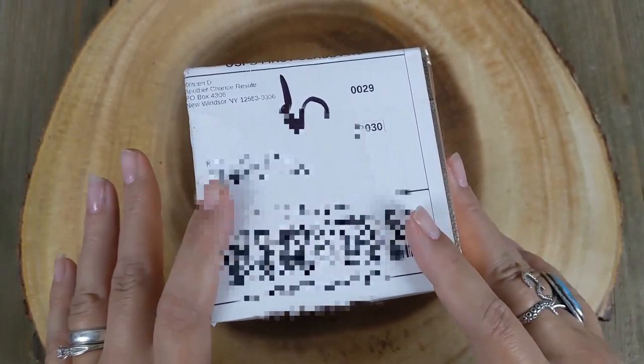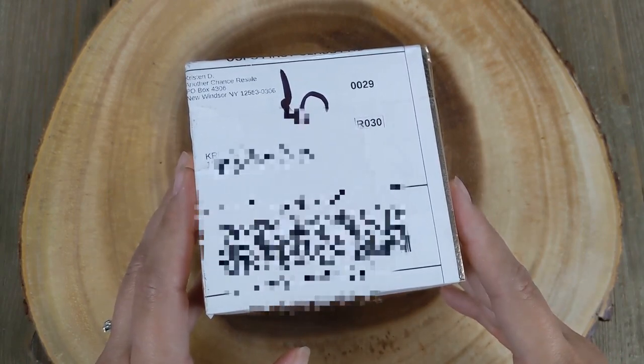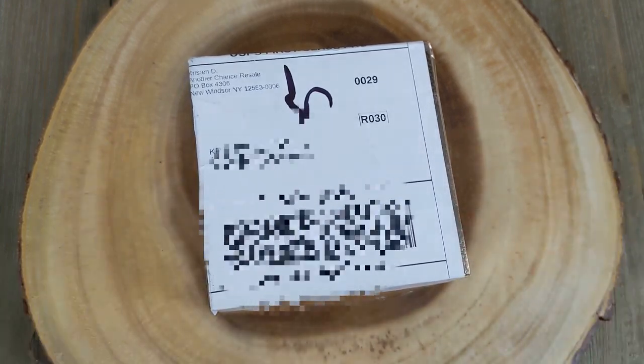Hello everyone, welcome back to my channel. If you are new here, my name is Christine and I am the Kraken Reseller. In this video I'm going to be opening up a monthly subscription box from Kristen D, so let's get cracking.